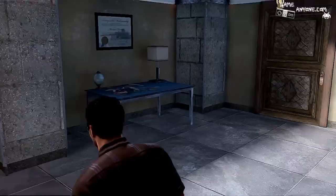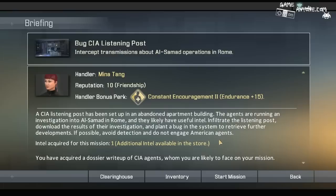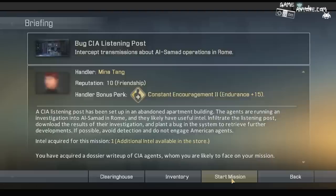All right, let's see if we can still go to that CIA listening post — and we can go there. A CIA listening post has been set up in an abandoned apartment building. The agents are running an investigation into Al-Samad and Rome, and they likely have useful intel. Infiltrate the listening post, download the results of their investigation, and plant a bug in the system to retrieve further developments. If possible, avoid detection and do not engage American agents.